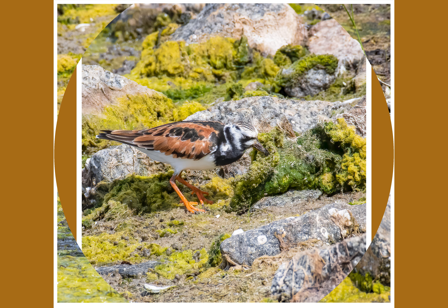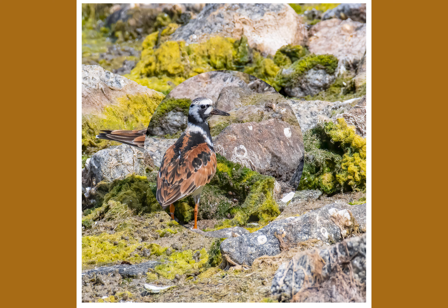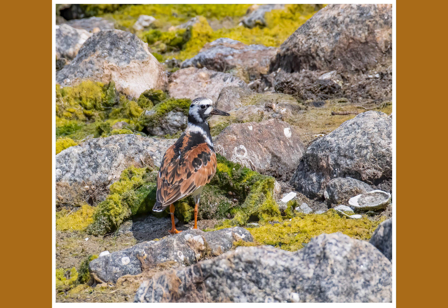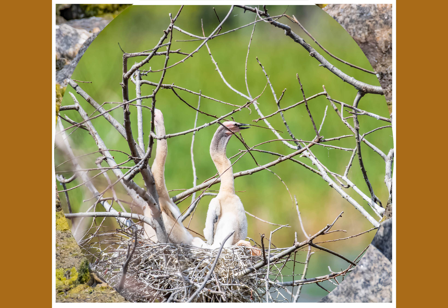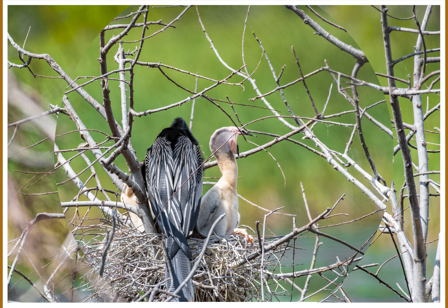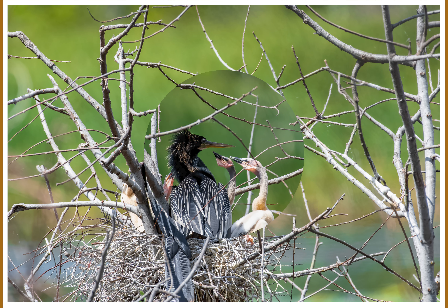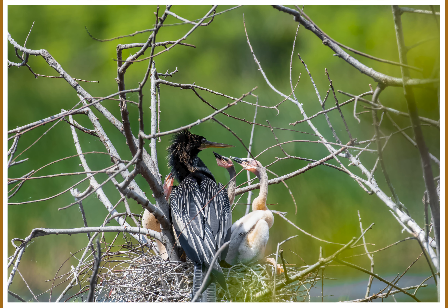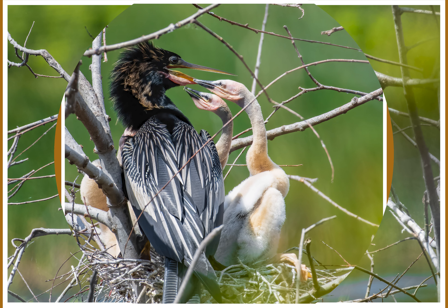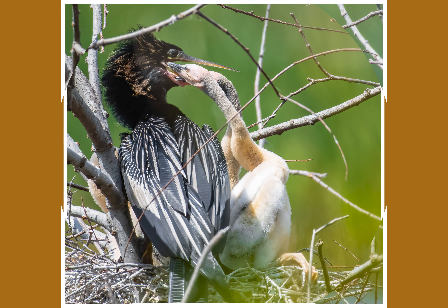Welcome to Bob R Photos. Today we have snowy egret hair day. All the feathers are puffed up showing who's boss and that this is my spot, as one snowy jabs another one in the butt to get him to move along.